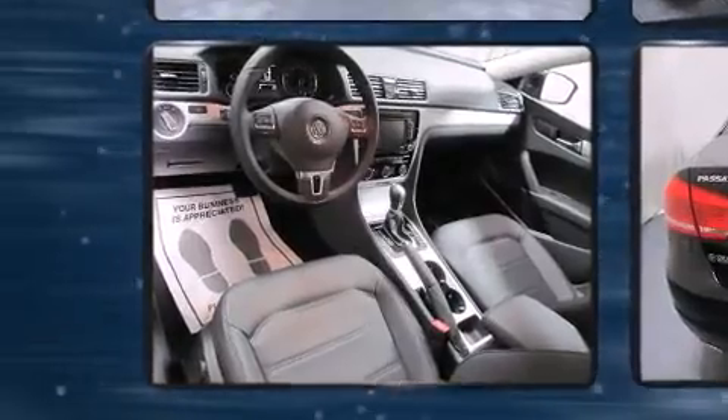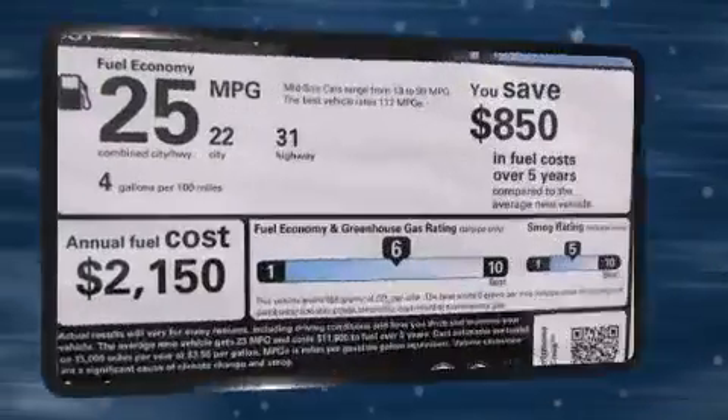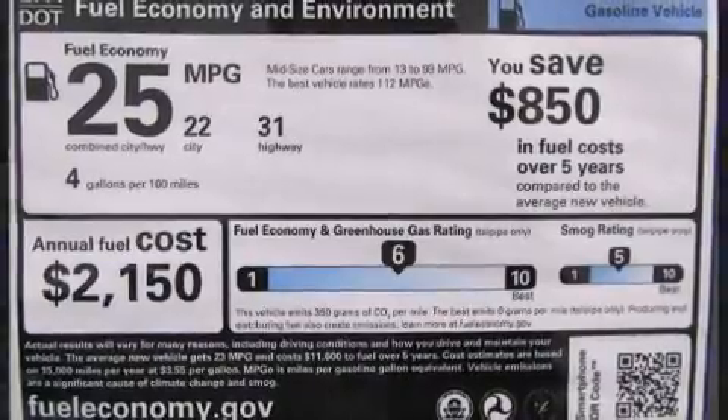All of the premium features expected of a Volkswagen are offered, including one-touch window functionality, an automatic dimming rear-view mirror, fully automatic headlights, and air conditioning.